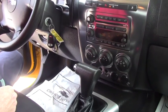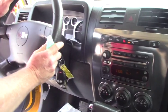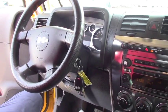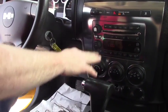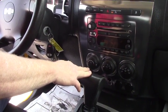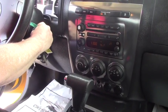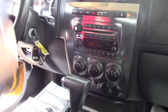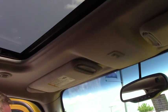Here we are on the inside of the H3 Hummer. It does have automatic daytime running lamps, power windows, power door locks. It's an automatic. You do have an AM/FM/CD player, cruise control. It looks like a little over 60,000 miles on it. It does also have a sunroof — very, very nice.